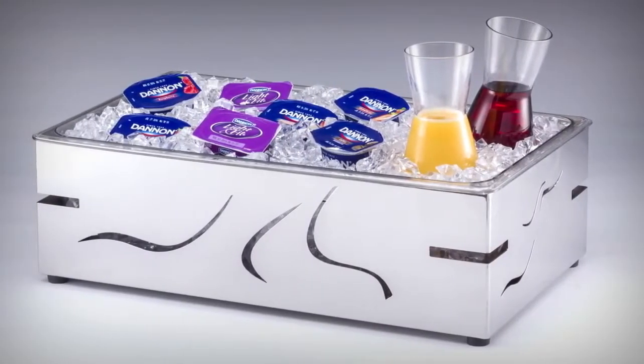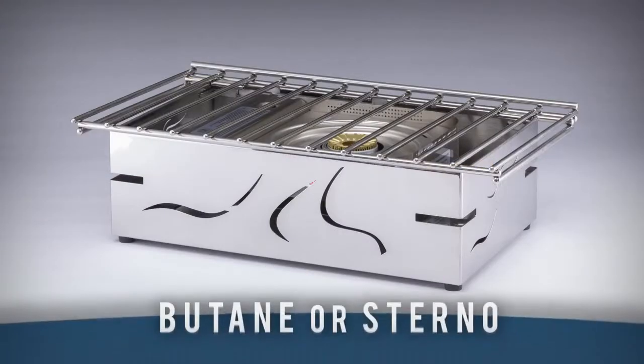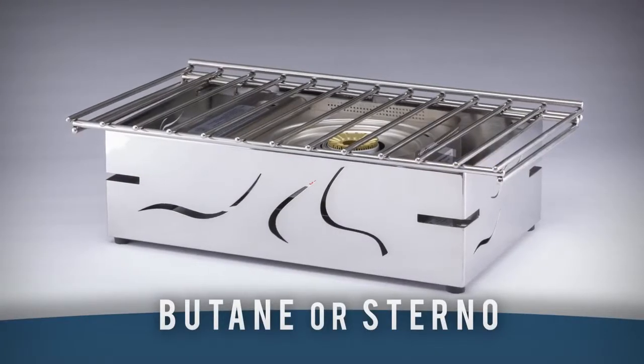When your menu calls for ice displays, the Fusion System also offers the ice bin add-on. This bin can also be easily converted to a double hot serving station.